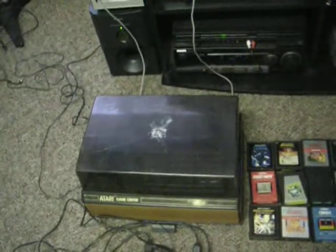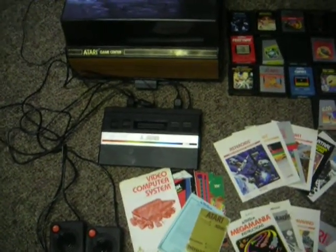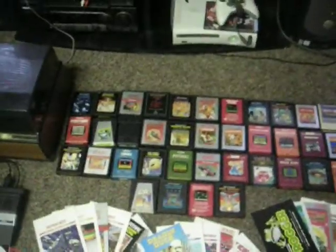You get the game case, the system with the power and AV cords, two joystick controllers, two paddle controllers, and 37 games, which I'll have a full listing of in the auction.